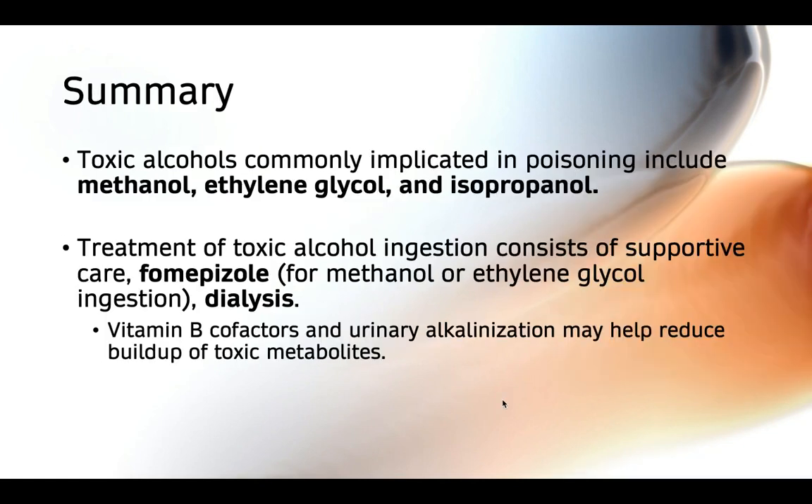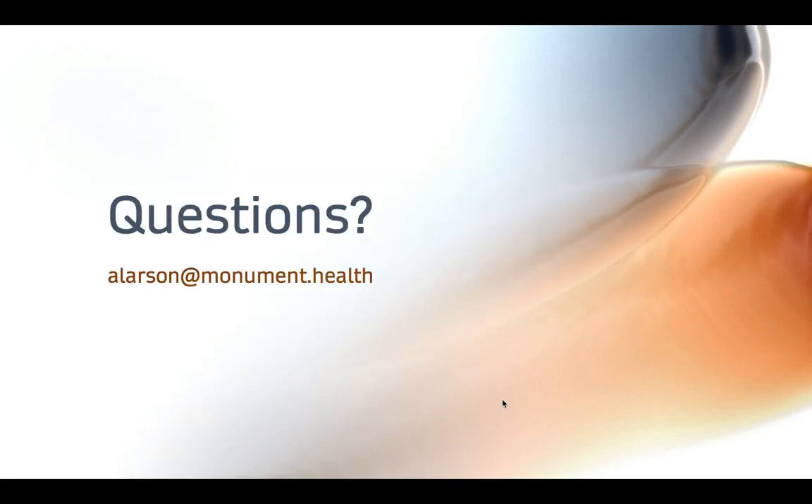In summary, toxic alcohols are commonly implicated in ingestions, and some of the most common examples include methanol, ethylene glycol, and isopropanol. Treatment consists first and foremost of supportive care, fomepizole — particularly for methanol or ethylene glycol ingestion, though fomepizole should be avoided in isopropanol ingestion — and then dialysis. Vitamin B cofactors and sodium bicarbonate may also be used to help prevent the buildup of toxic metabolites. That concludes my clinical pearl on toxic alcohols. If you have any questions or comments, please feel free to reach out, and thank you for listening.